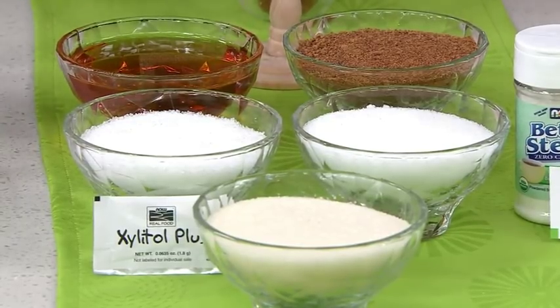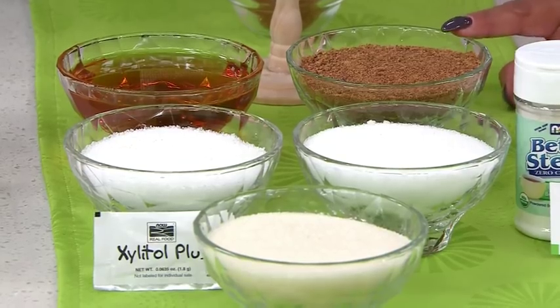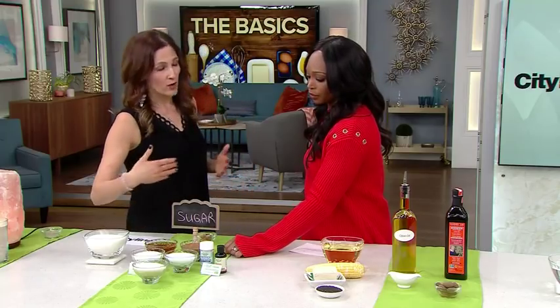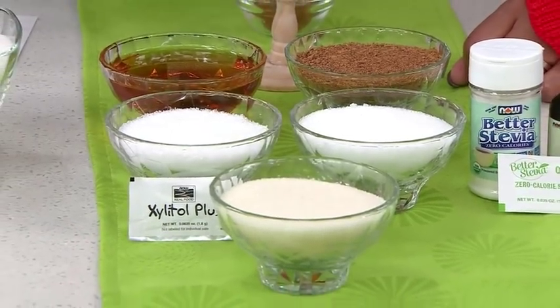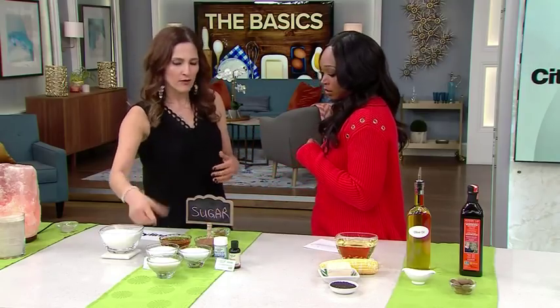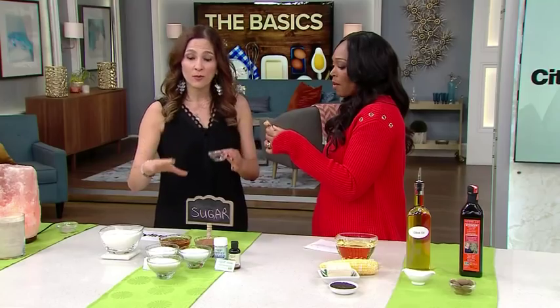There are great swaps we can make when it comes to sugar: honey, coconut palm sugar — which has a lower glycemic index than refined white sugar — as well as xylitol, erythritol, and stevia. One of the newest trends is monk fruit. Monk fruit is often mixed with other sweeteners like erythritol. What's great about monk fruit is that it has zero calories, zero carbohydrates, and zero effect on blood sugar, so it's completely safe for diabetics.